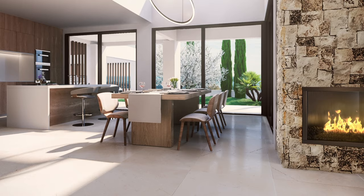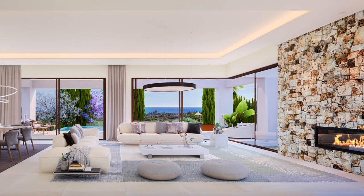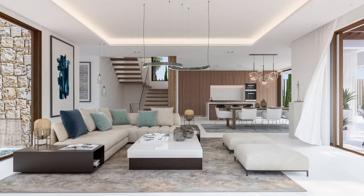Stunning living areas around a fantastic stone wall with a fireplace. Open plan, yet intimate living spaces, bathed in natural light. Top range minimalist kitchen, opening onto spacious dining area.